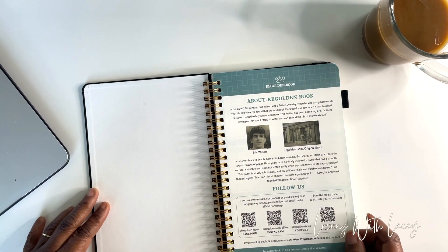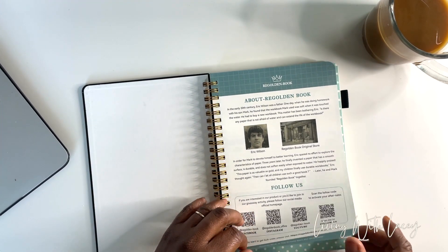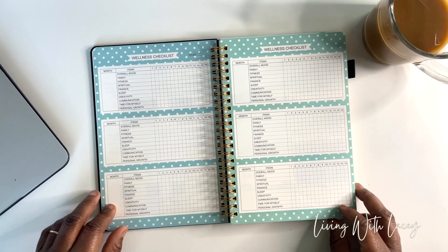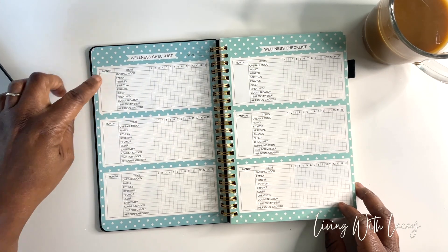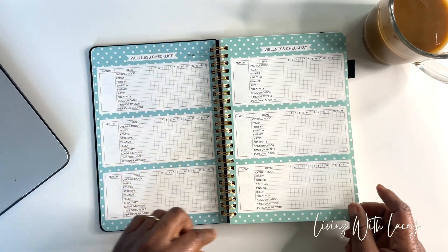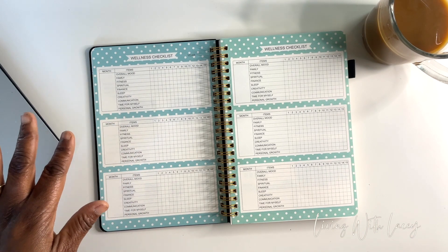When you open it up, there's a page about Read Golden Book, which is the brand of this journal. Then it starts where you can put the year. It's undated, which is really important. It has a wellness checklist — I've never seen this before. It has one for each month, and this covers six months. It tracks your overall mood.